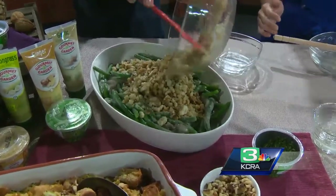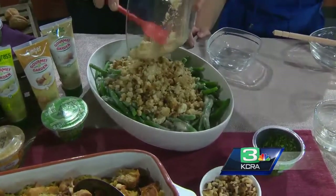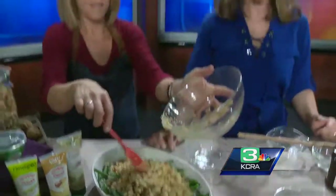All the recipes are at idofood.com, so that's where you need to go to get your menu set. Patty, thank you so much — always incredible to see your ideas. We love it!